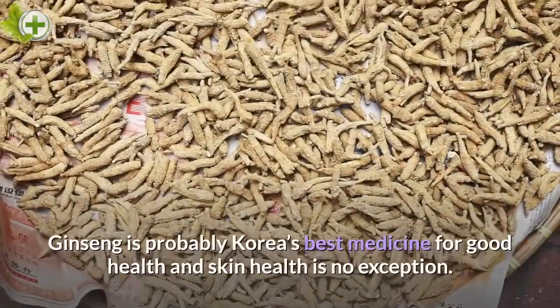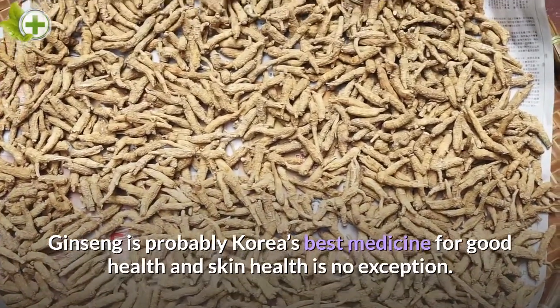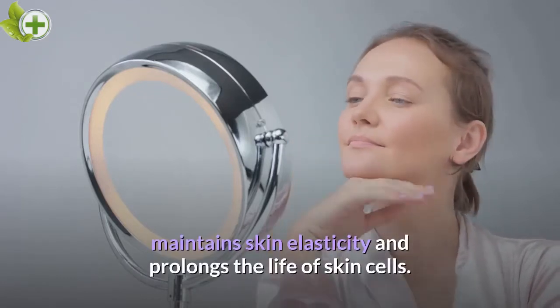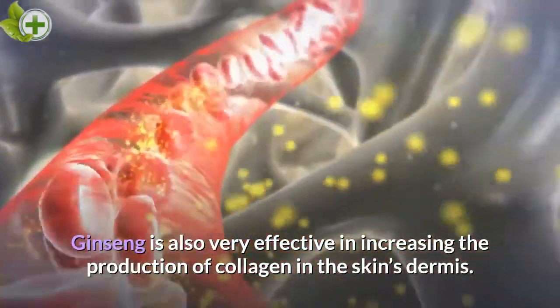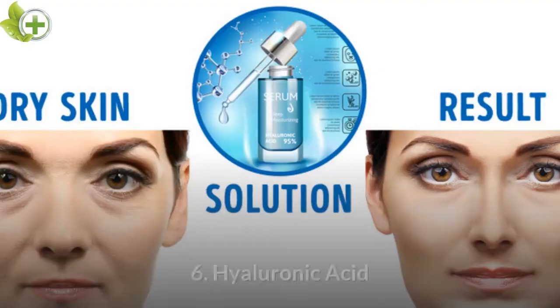Ginseng. Ginseng is probably Korea's best medicine for good health, and skin health is no exception. It acts as an antioxidant, prevents aging, maintains skin elasticity, and prolongs the life of skin cells. Ginseng is also very effective in increasing the production of collagen in the skin's dermis.